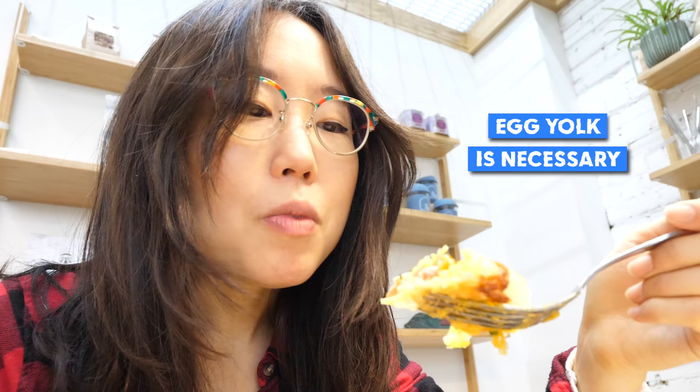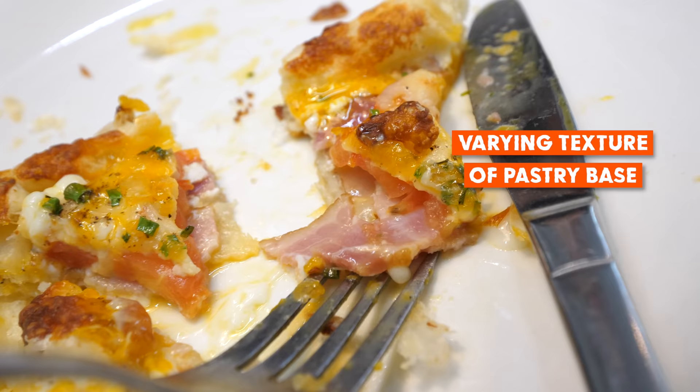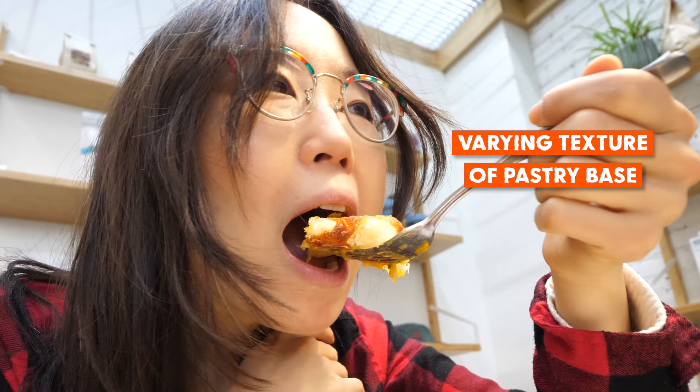If there was no egg yolk on this, it might feel a little lowly and a bit more dry. But the egg yolk just tops it all off — egg is like gravy. Some edges are delicate, the others are more tough.